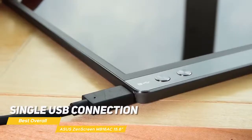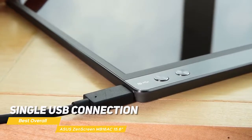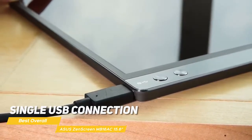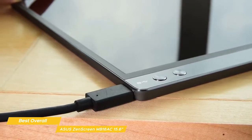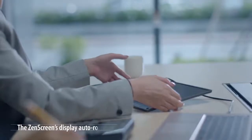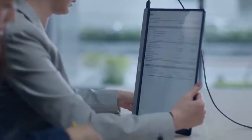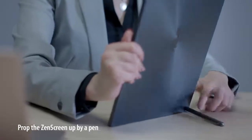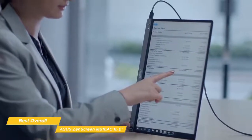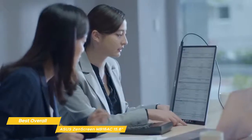It only requires a single USB connection for both power and video transmission from your host device. It features a hybrid power and signal solution with native support for USB Type-C connections and uses an installed driver to support USB Type-A connectors for full compatibility. With display widget software, the monitor can automatically sense its orientation and switch the display between landscape and portrait modes. Landscape mode is ideal for presentations, Excel sheets, and reading articles, while portrait mode gives you a perfect view of items such as documents, books, or mobile websites.